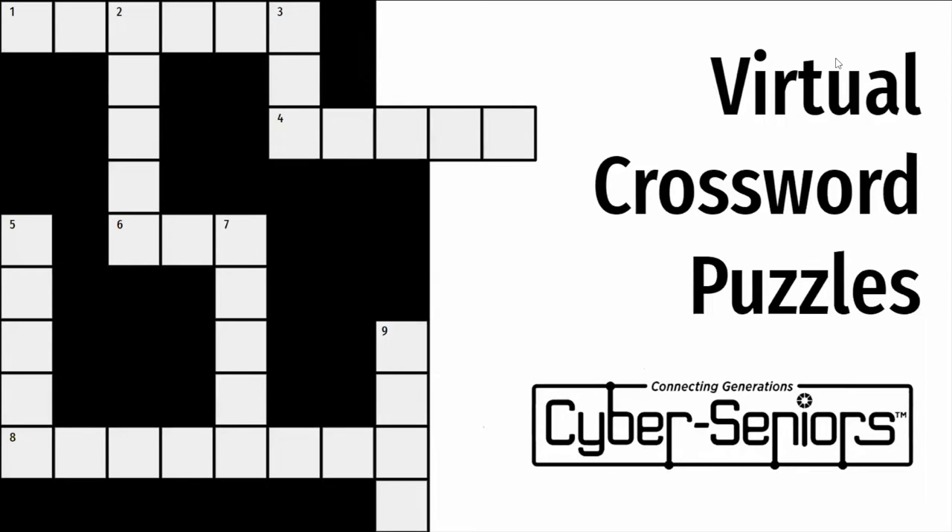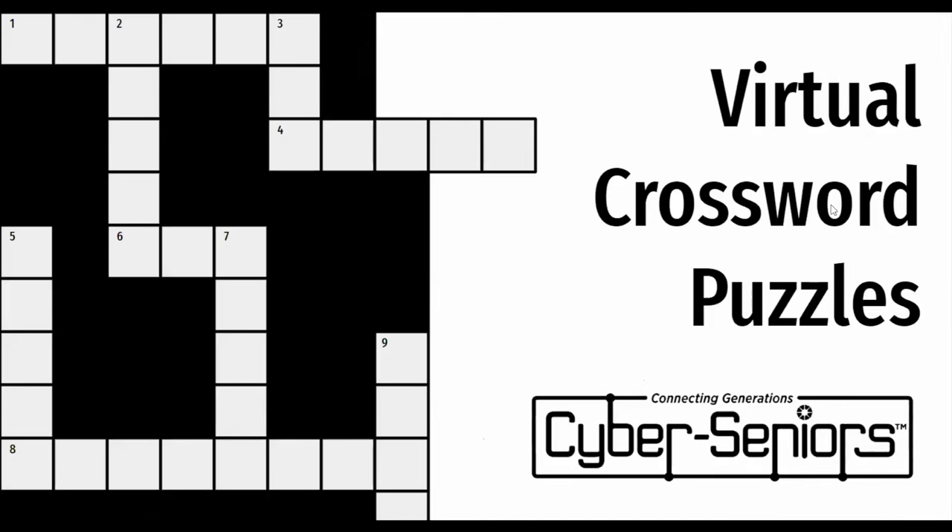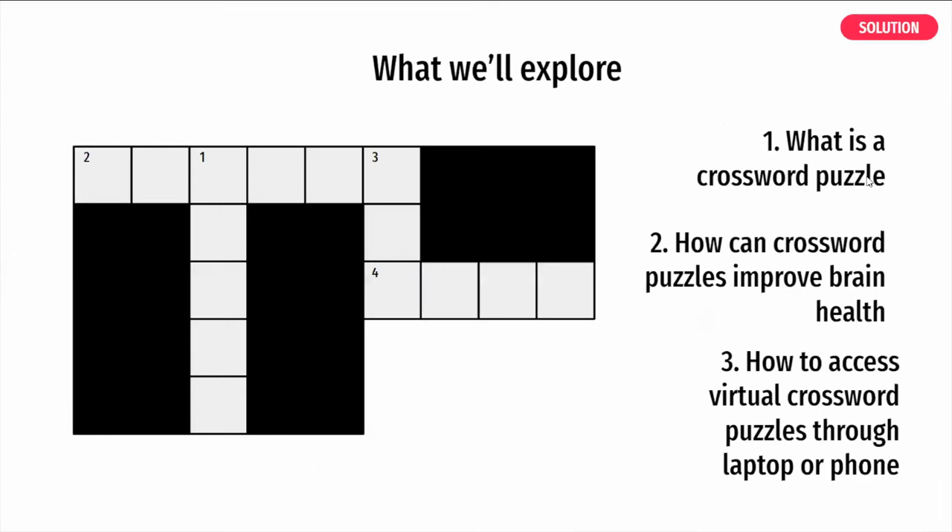Welcome, cyber students. We'll explore what a crossword puzzle is, how crossword puzzles can improve brain health, and how to access virtual crossword puzzles through your laptop or mobile phone.